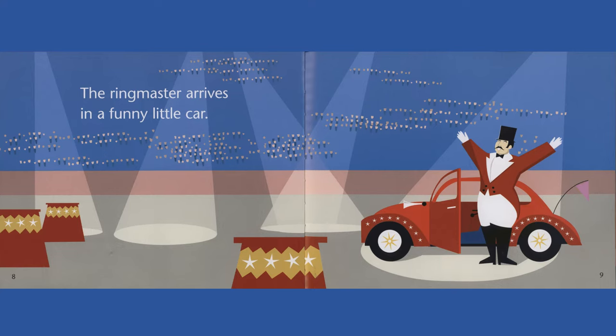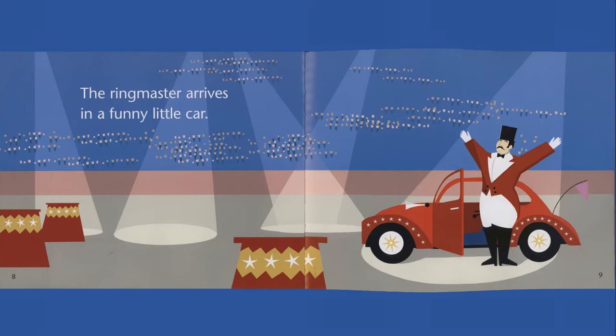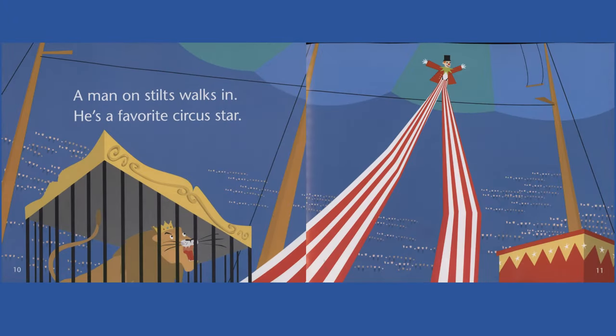The ringmaster arrives in a funny little car. A man on stilts walks in. He's a favorite circus star.